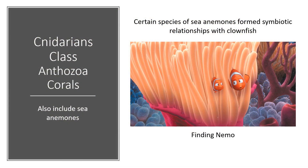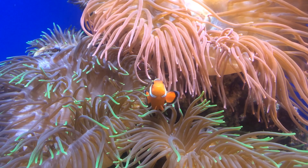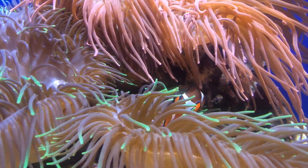Before moving on, there's one other cool thing to talk about: the sea anemones. As you well know if you've ever seen the movie Nemo, sea anemones form a symbiotic relationship with clownfish.